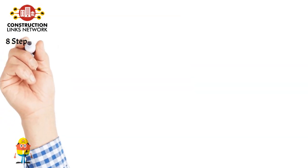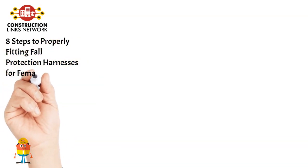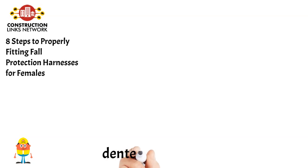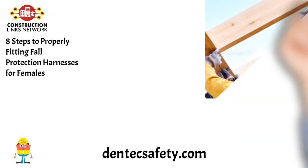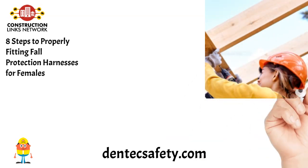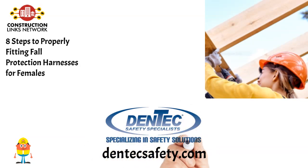8 Steps to Properly Fitting Fall Protection Harnesses for Females. Fall protection harnesses are essential safety equipment for women who work at heights. While selecting the right harness is crucial, it is equally important to ensure that it fits properly to provide maximum protection in the event of a fall. Read the blog on DentecSafety.com.